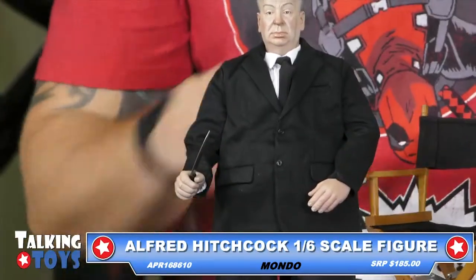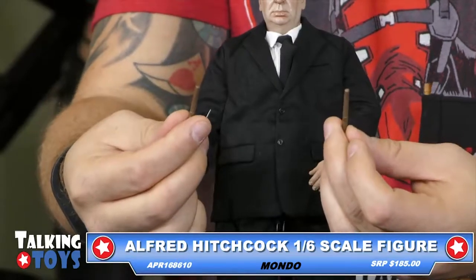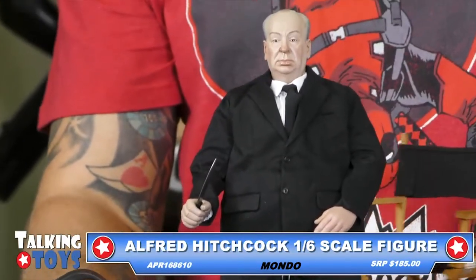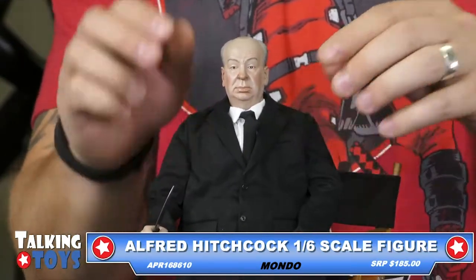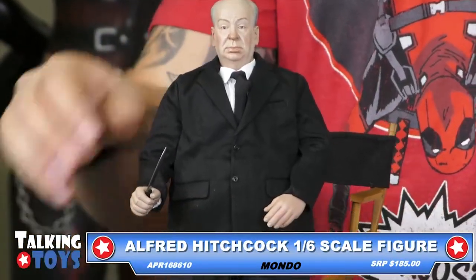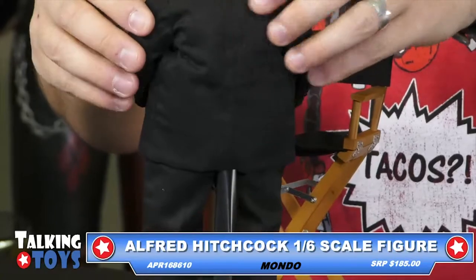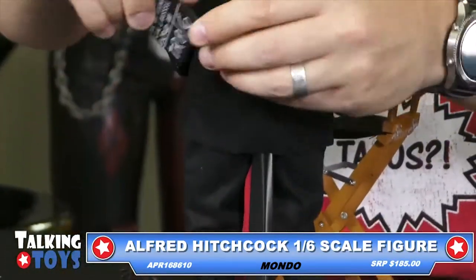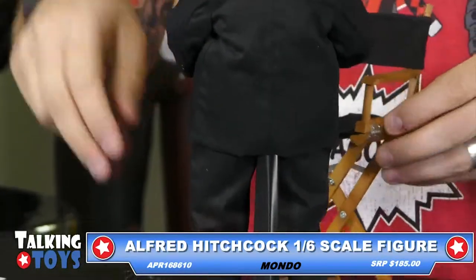Little grippy hands. And then two stogies or cigars. This is from our friends at Mondo. This actually shipped to local comic stores on the 5th of July, so this is available for purchase. The selling price on this is, I believe, $185. This thing is absolutely incredible looking because you've got an actual cloth outfit, articulation all over the place. Includes a clapboard too, so little director Alfred Hitchcock can do that.